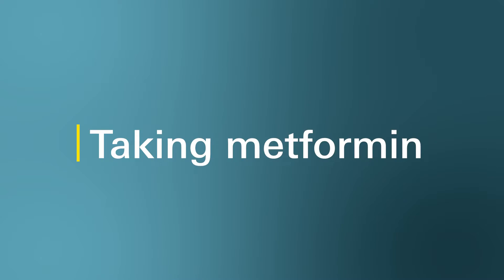So how do you take metformin? Metformin is started at a lower dose and gradually increased so your body has the time to adjust to the new medication.